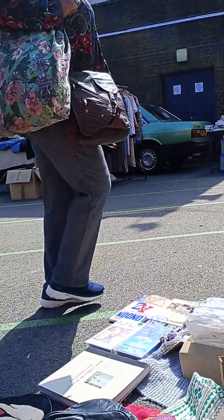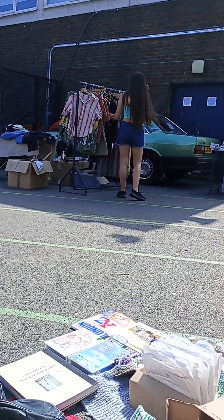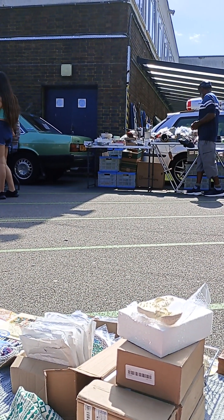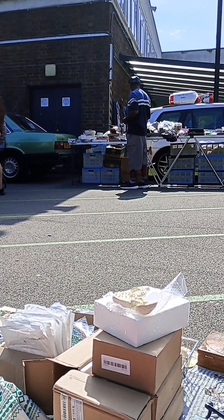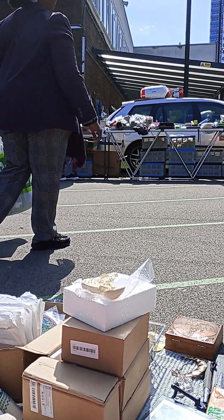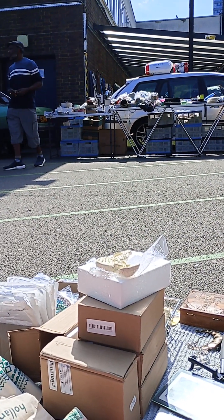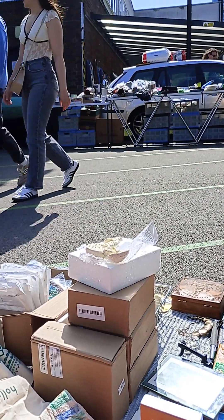Here we are at the car boot sale considering antiques and replicas, retro tourism, fair trading. The question is: can you go around a car boot sale, pick up an antique, and resell it — or can you work out the difference between tourist replicas and genuine antiques?